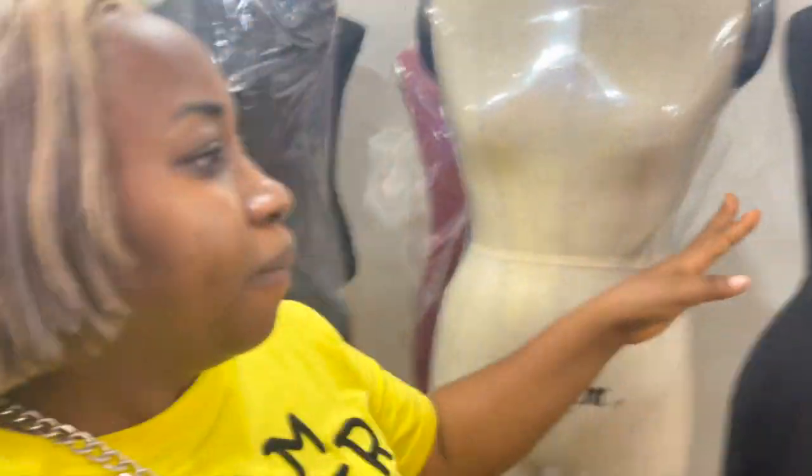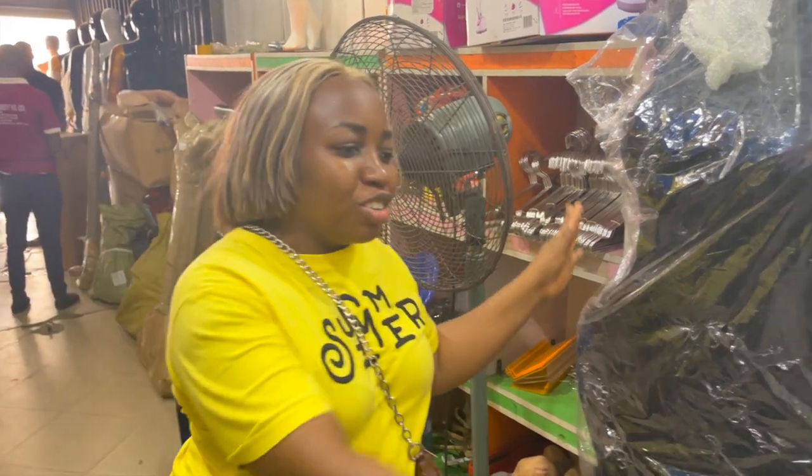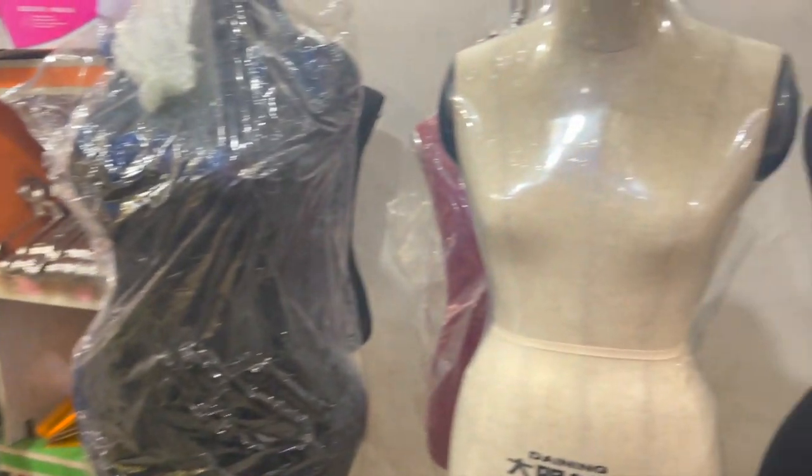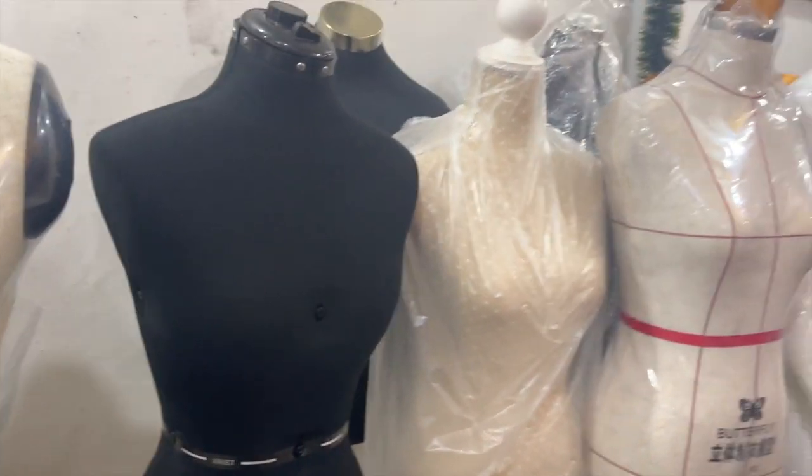So guys, if you are into draping of styles, you are into anything that has to do with pinnings and working with fabrics on the mannequin, this is the section you need to get to. They are right in Yaba — they are not even difficult to locate at all.